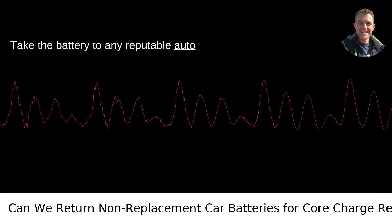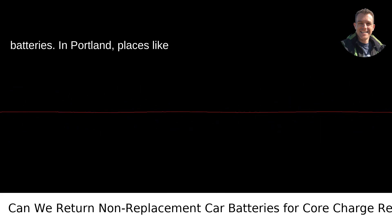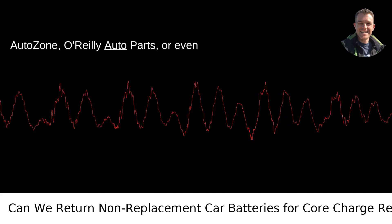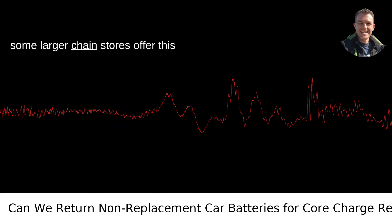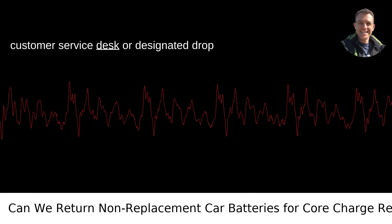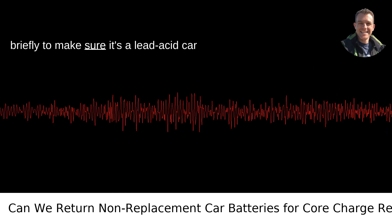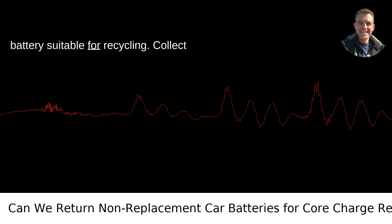Take the battery to any reputable auto parts store or a retailer that sells car batteries. In Portland, places like AutoZone, O'Reilly Auto Parts, or even some larger chain stores offer this service. Present the battery at the customer service desk or designated drop-off area. They'll usually inspect it briefly to make sure it's a lead-acid car battery suitable for recycling.